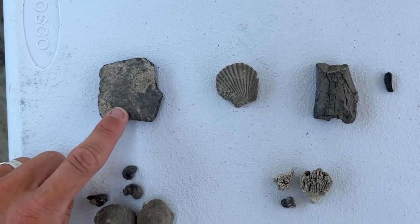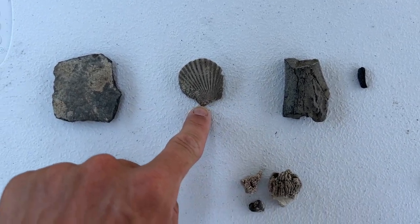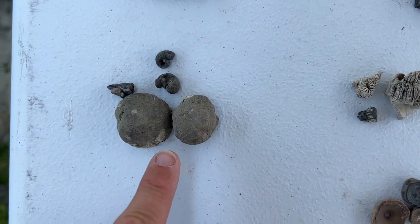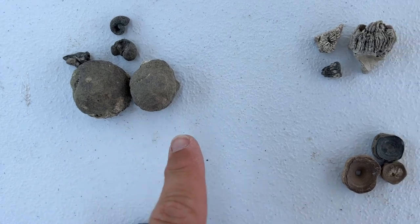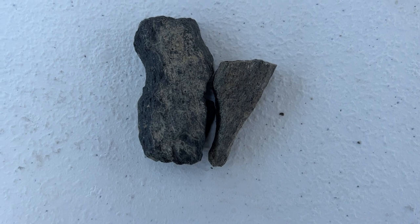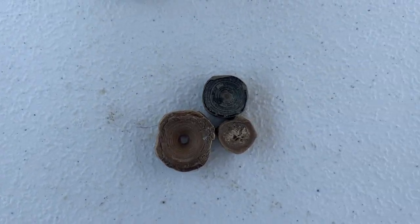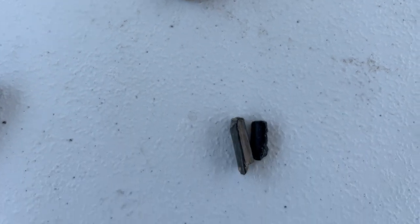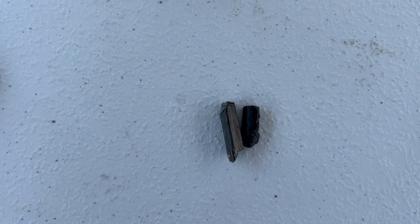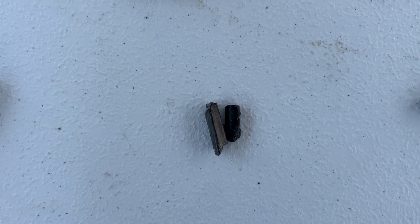We're going to start first here with Sydney's. We've got a piece of extinct loggerhead sea turtle shell, a fossilized scallop, your steinkerns are the internal casts of clam and snail shells, fossilized coral right here, your marine mammal bone from whales and dolphins, shark vertebrae, and a couple of billfish bones from the tails and the dorsal fins, not to be confused with any of our stingray fossils.